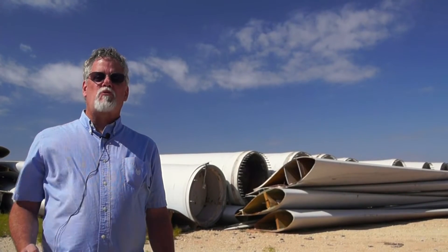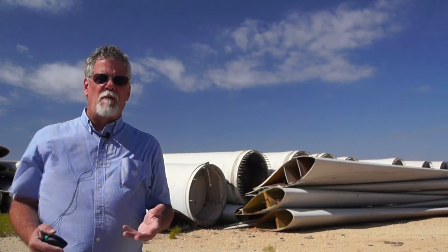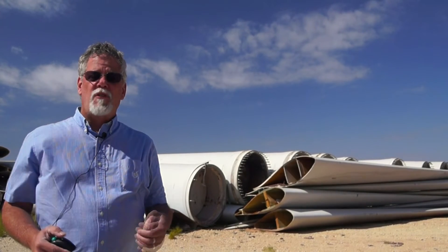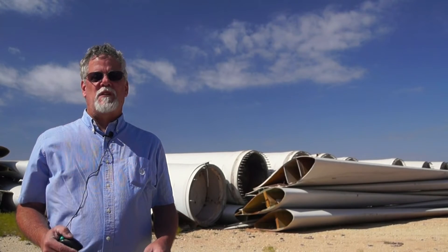One of the greatest concerns with wind farms today is what to do with the components. What happens to all of those components when they're removed or replaced? The biggest concerns are the blades themselves. In the past they could not be recycled.